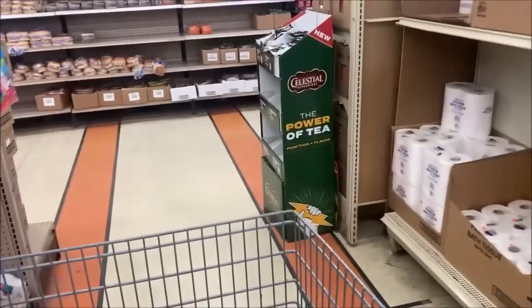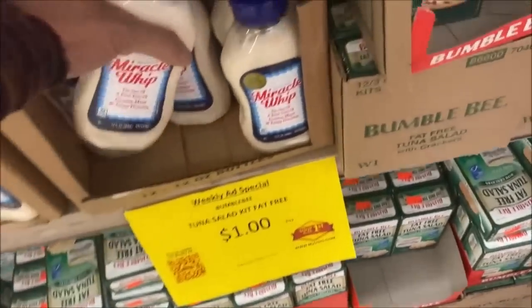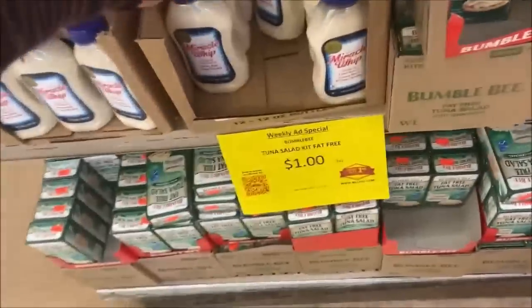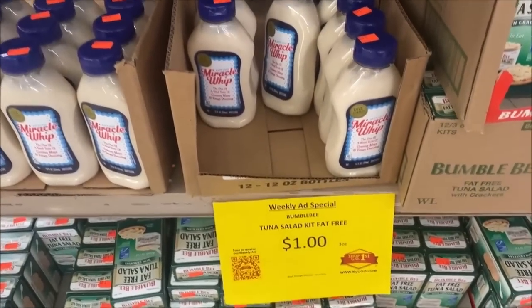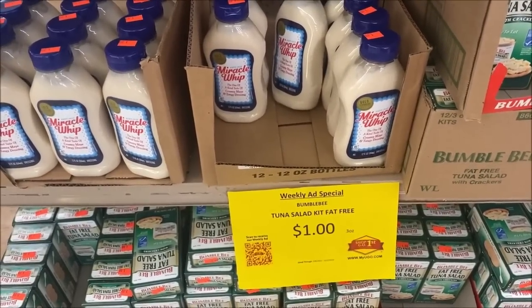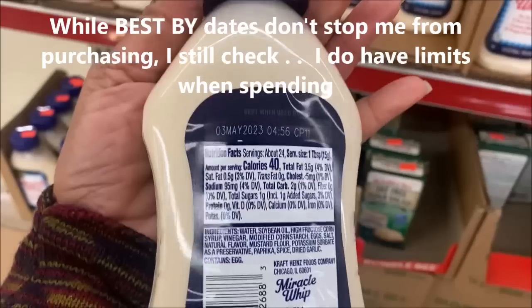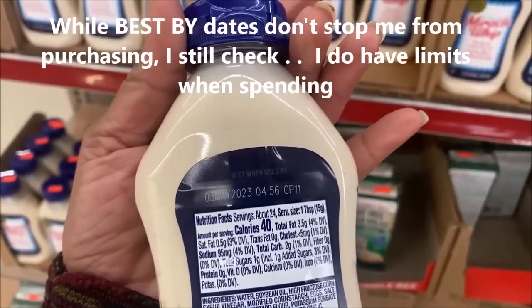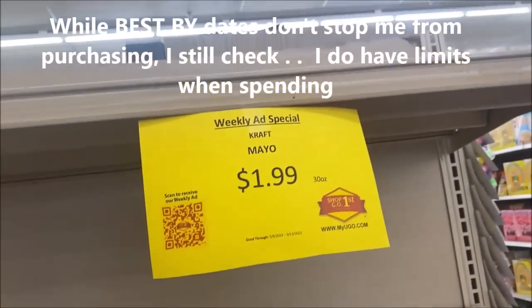$1.99 for those, but $1 for the squeezable. I do lunch a lot so I'm going to pick up about three of these — I don't like taking the whole container. For a dollar, that's really good. The best-by date is still May. I know that's close, but Miracle Whip is extremely high in price normally.